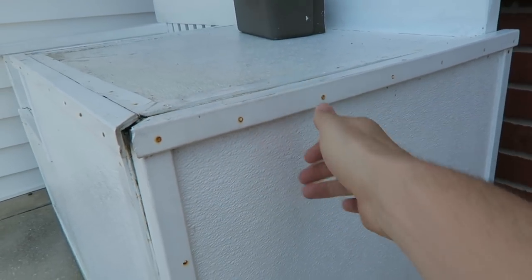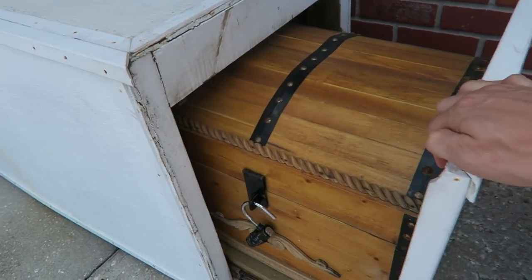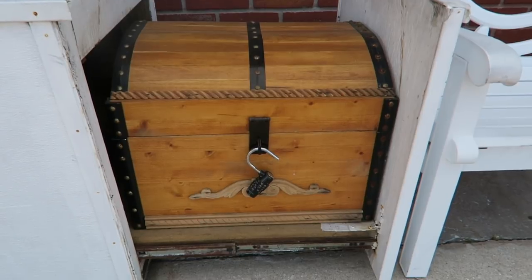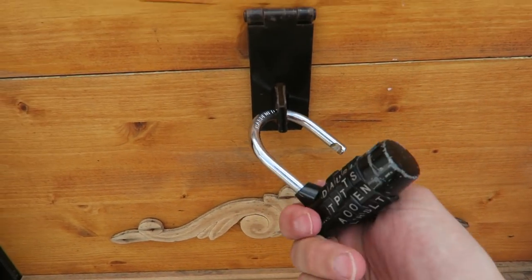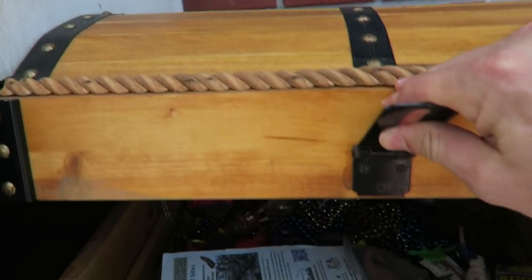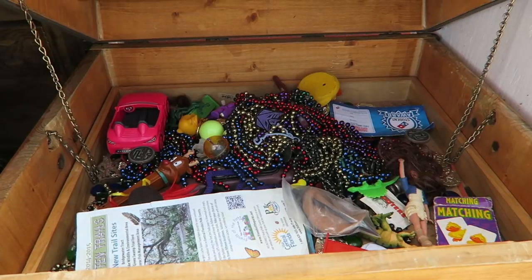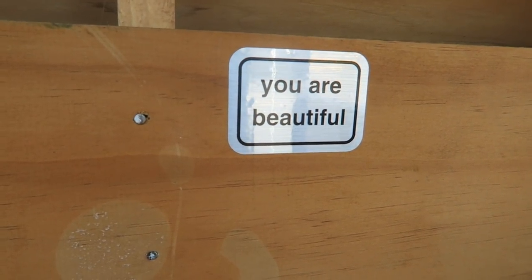Oh! Oh my gosh, you guys! There is a humongous treasure chest! I'm lucky, it's open already! Oh, is there treasure in here? Oh my gosh, that is so cool! What a beautiful treasure chest, guys! It's even giving me a compliment! Thank you, geocache!